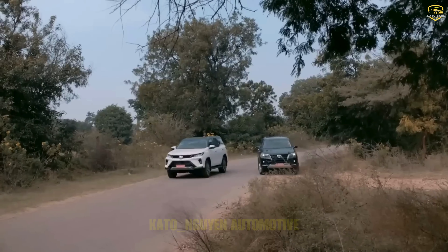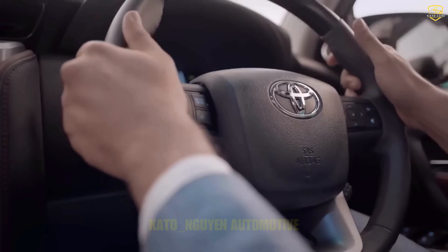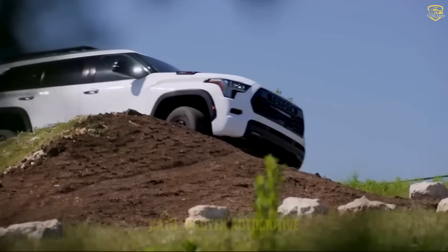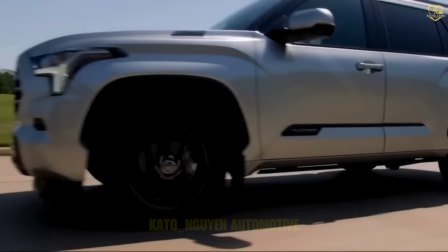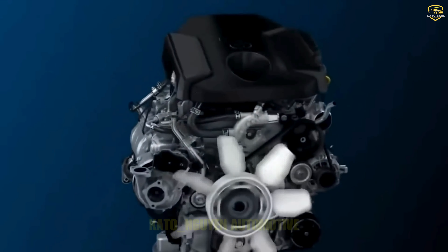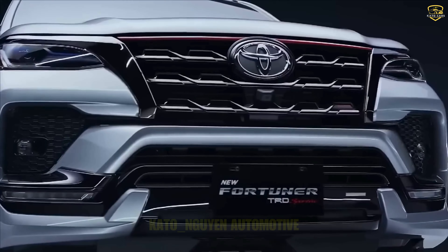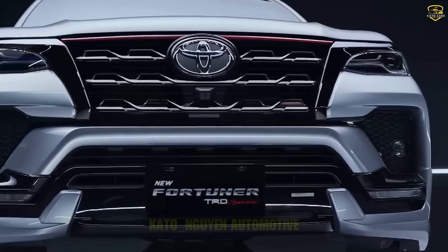This mild hybrid setup with an integrated starter generator gives it an edge in fuel economy. Toyota is dubbing this diesel hybrid powertrain as the GD hybrid, and it's a game-changer. With this hybrid setup, the SUV is going to sip fuel efficiently. Plus, thanks to regenerative braking, it'll harness kinetic energy during braking.